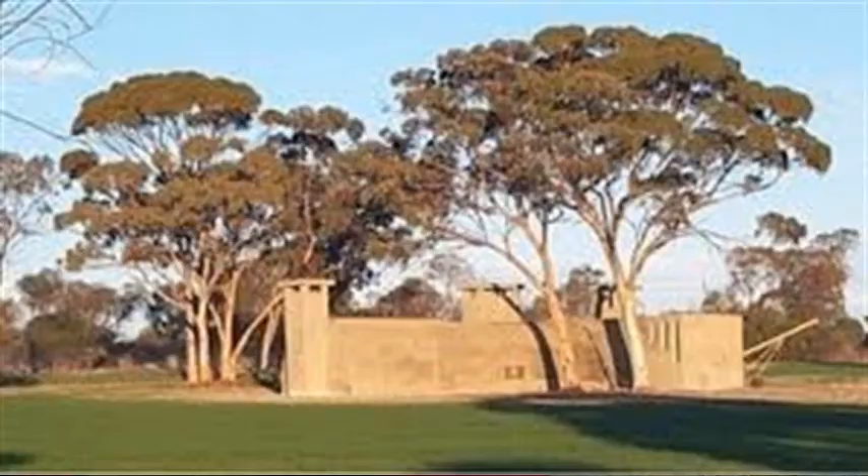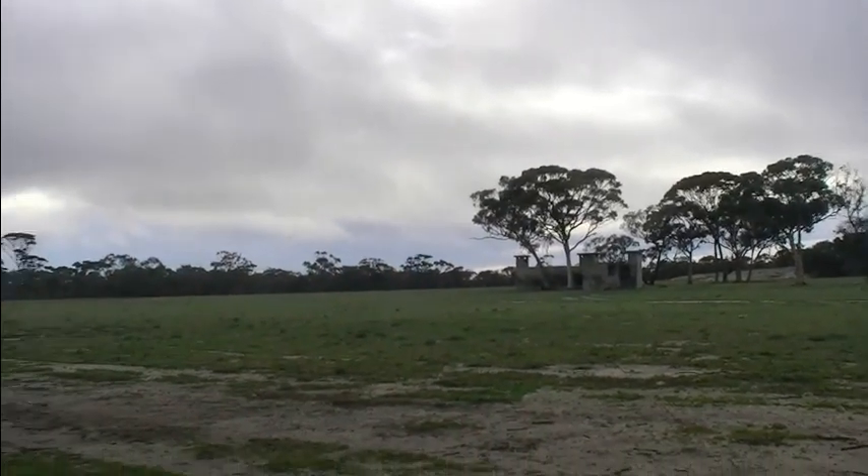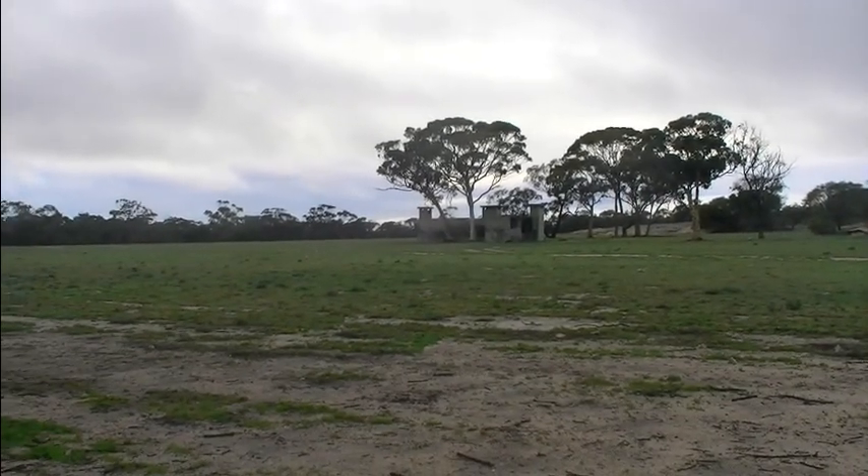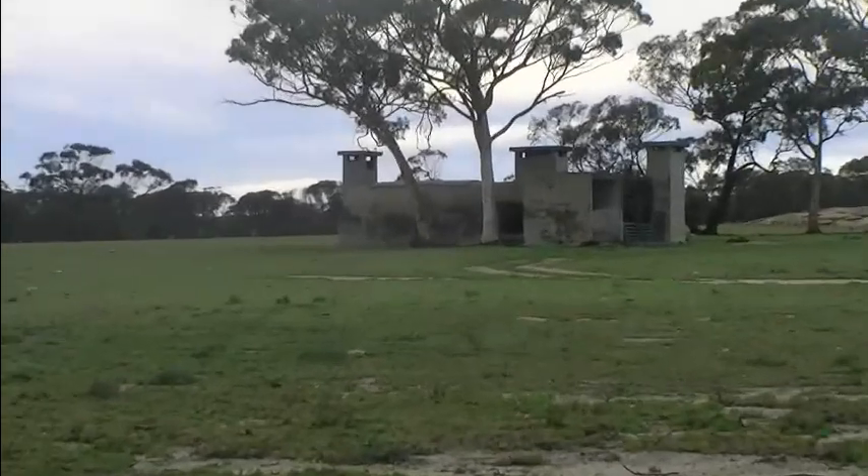Sitting in the paddock behind me is another old relic from World War 2 — this building used to be a radar site. It's in very good condition. Looks like a fort.